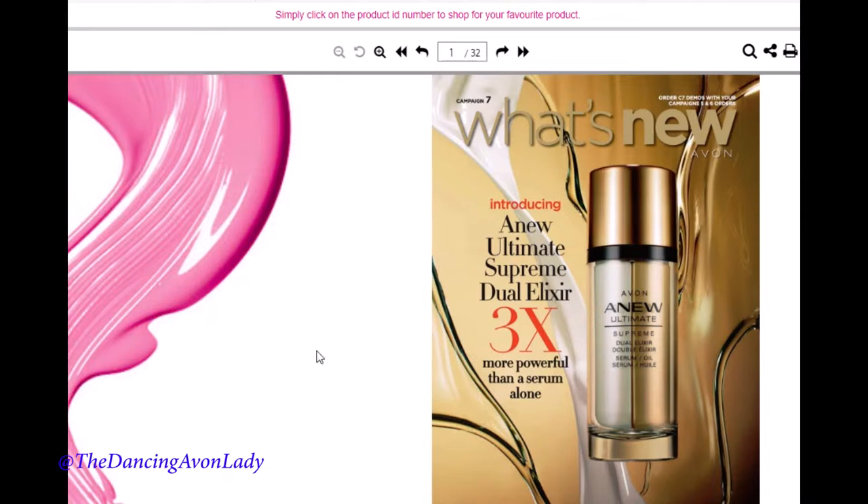We're going to have a new launch of the Ultimate Supreme Dual Elixir, which is so exciting because a few years ago they did take out the Elixir line from the Ultimate line. I had some very sad clients, so they're going to be really thrilled that there's a new Elixir coming out.